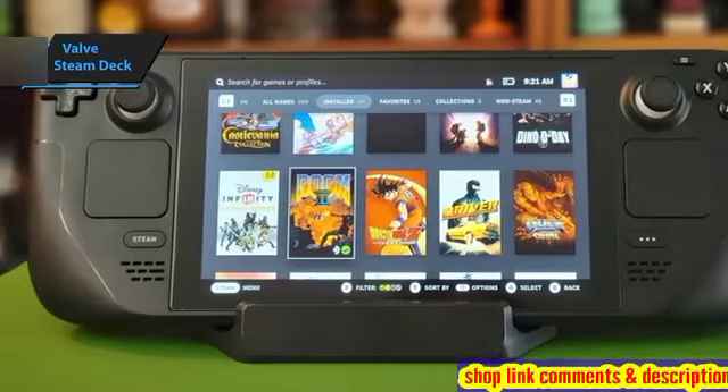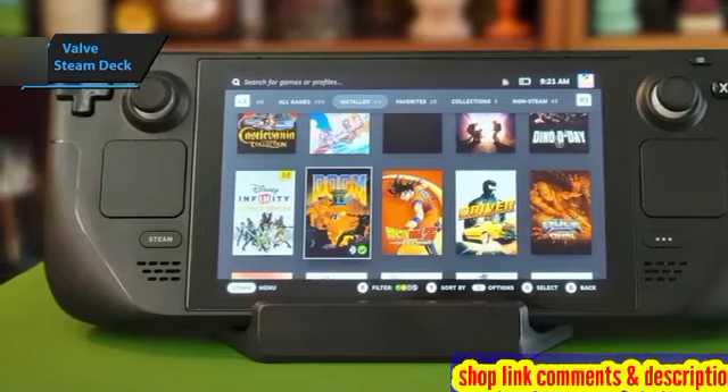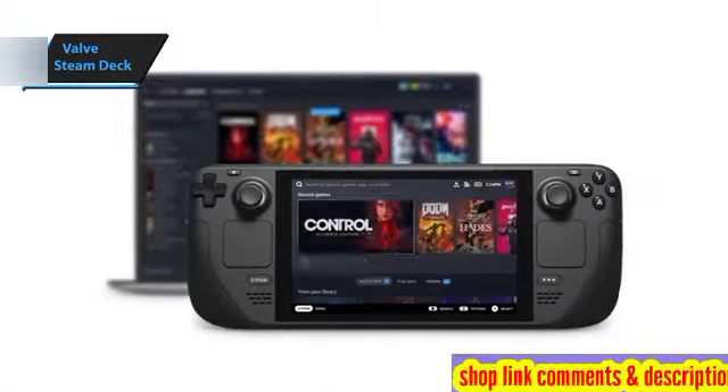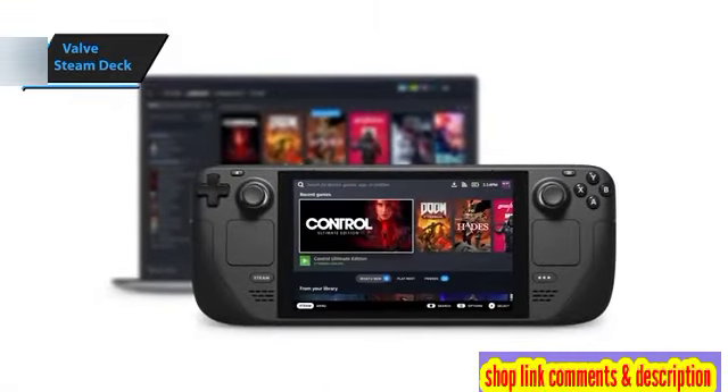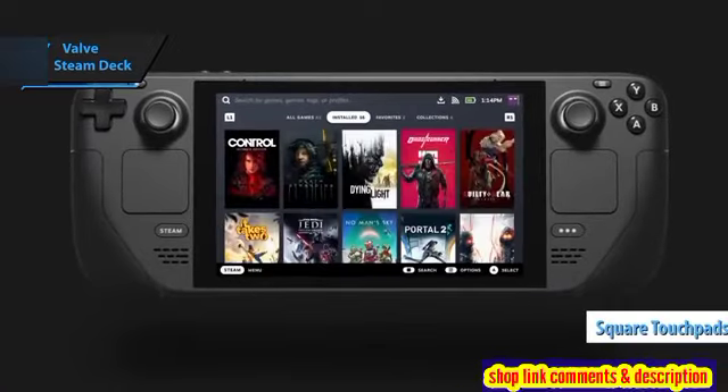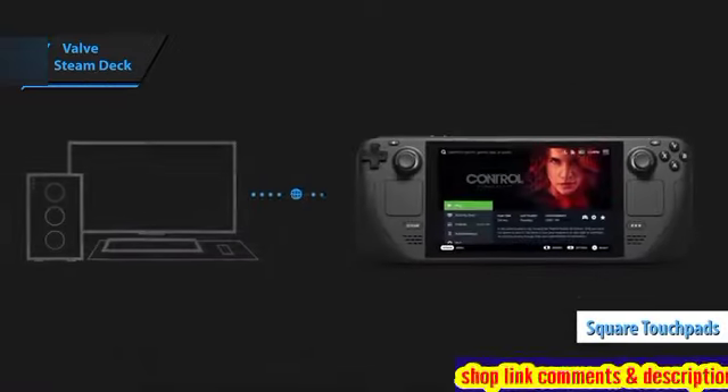The control surfaces and grips of the Steam Deck occupy a significant part of its frame, making it wider than the Nintendo Switch's Joy-Cons. The standard dual analog sticks are included, along with four menu buttons, a directional pad, and four face buttons. Square touchpads are located below the analog sticks.